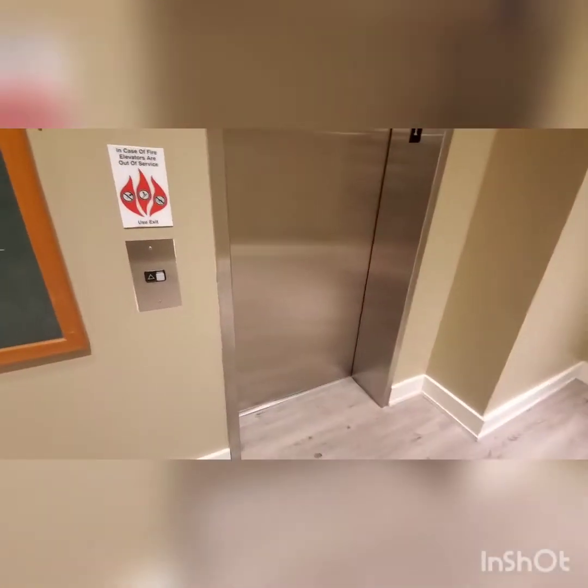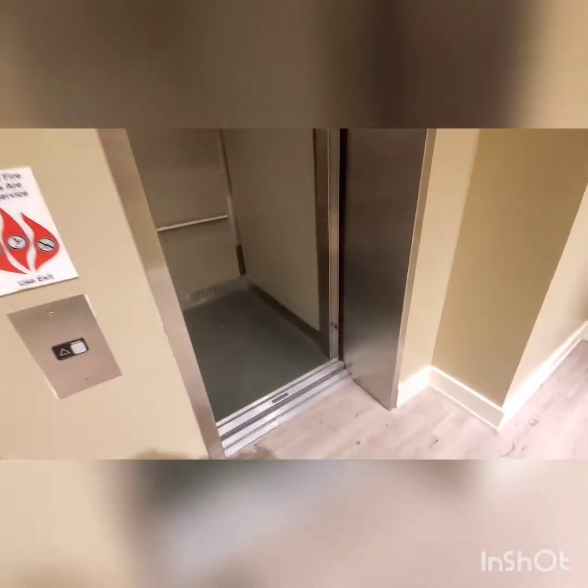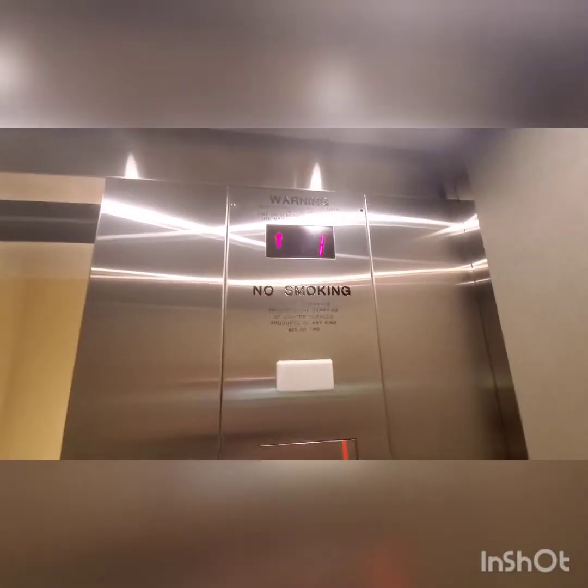Hey guys, we're here at the LL Bean in the Tysons Mall and we got a Schindler elevator here. You're gonna love this door. This is what we got.